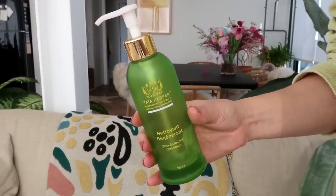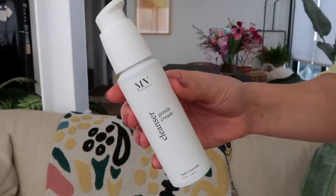Starting with cleansers — I have the Tata Harper Regenerating Cleanser, which is an exfoliating cleanser. I really like this because it's a gentle exfoliator. I typically tend to use chemical exfoliators but sometimes I want to actually scrub my face with a scrubby product. Once or twice a week I'll use something like this as well as a chemical exfoliator — I just had this in my shower and really liked it.